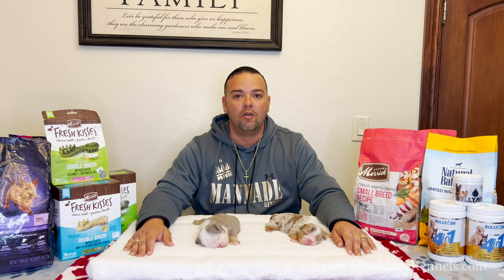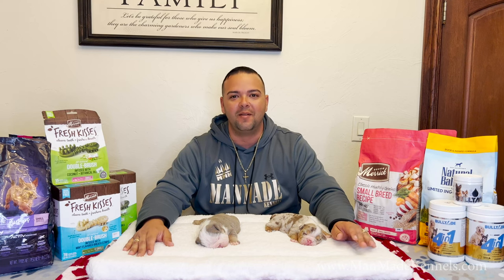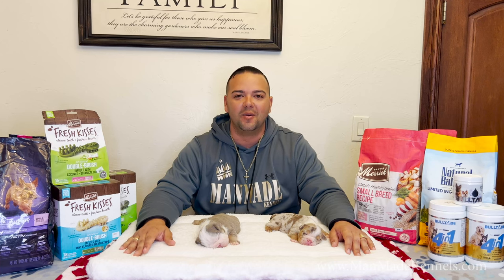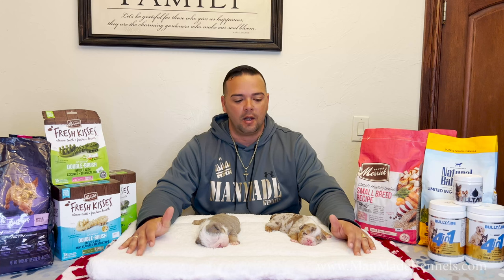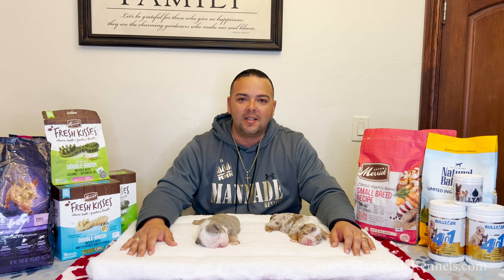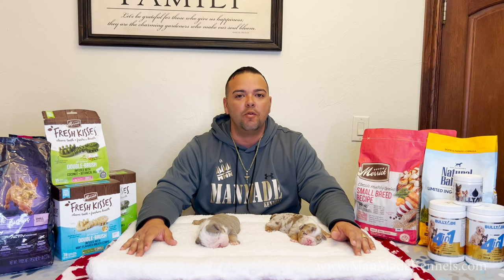We are doing this from our home — it is live. We're recording but there's not very many edits that we can do when you have a live litter of puppies. They're gonna eat when they want to eat, they're gonna poop when they want to poop, so please excuse that. But these techniques should teach you how to be prepared for any bad situation that may come along with a newborn puppy and with a new mom.